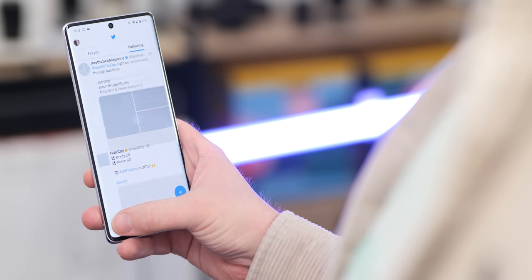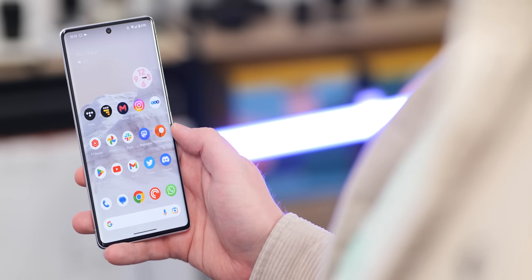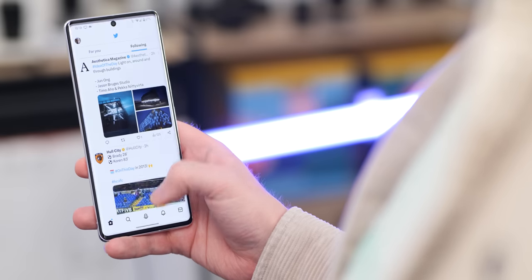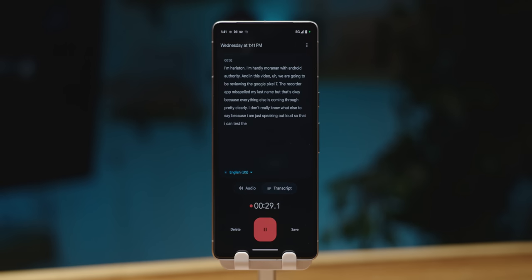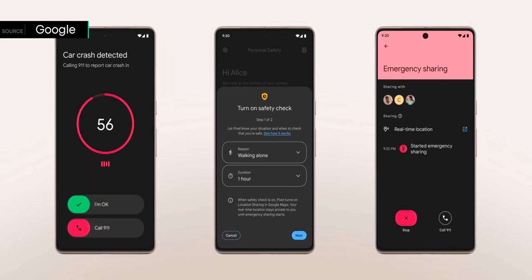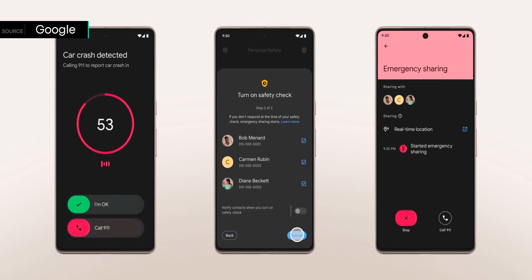Those scores aren't exactly earth-shattering — they'd put Google's next flagship chip around 2022 flagship level, and devices like the Poco F5 could outperform the Pixel 8 on paper, if the listing is legitimate. We always say to take Geekbench scores with a grain of salt. Tensor has never really been touted as a powerhouse processor — Google has leaned into machine learning and post-processing for images, and that makes sense until Google can compete more directly with Qualcomm's top-tier Snapdragon processors.